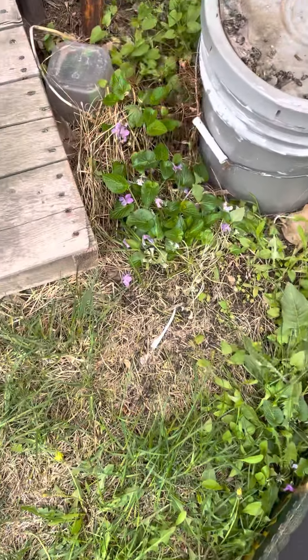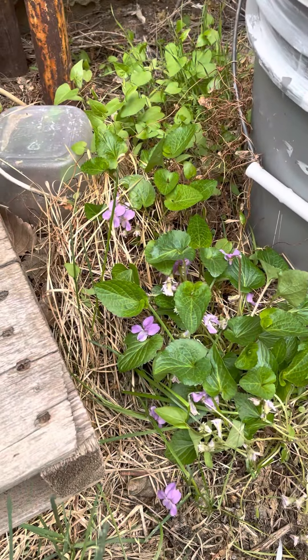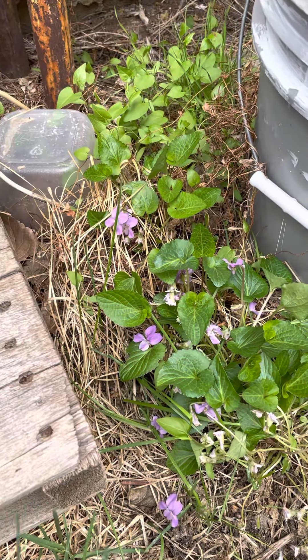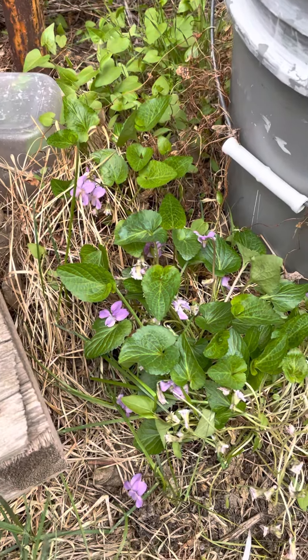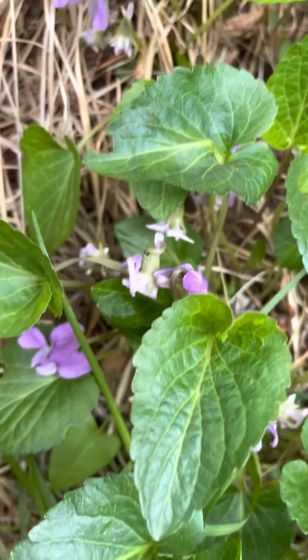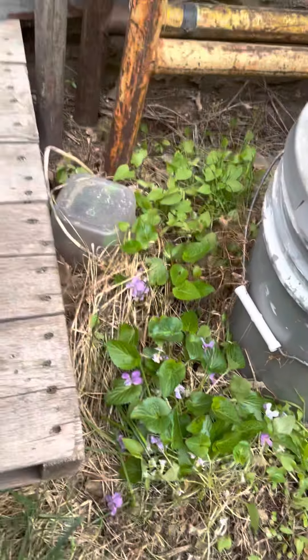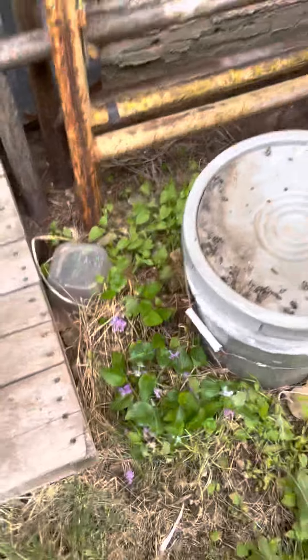On today's episode of Feeding for Free, we've got some pansies — these are violas. I always get them mixed up, but either one is a safe feed. You can tell by the heart-shaped leaves that drain inward and the purple flowers. Today I'm just in a friend's yard.